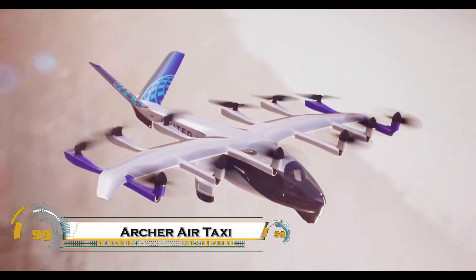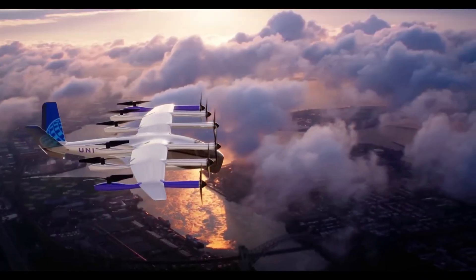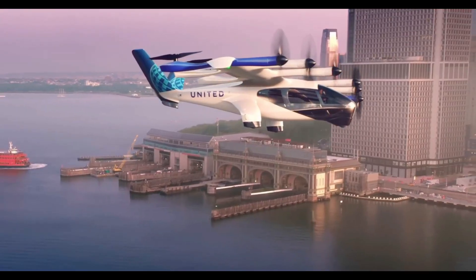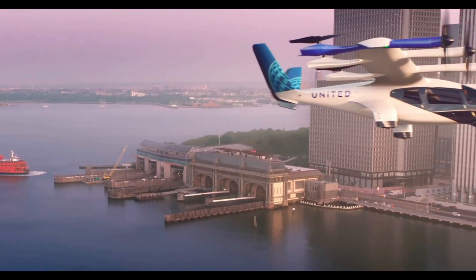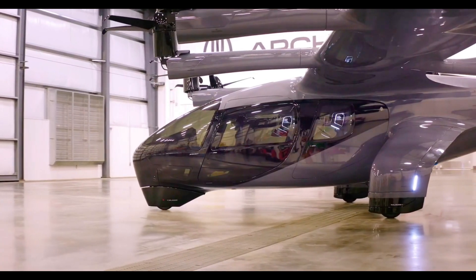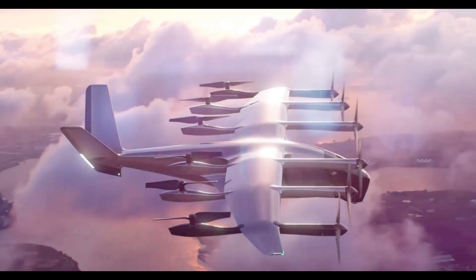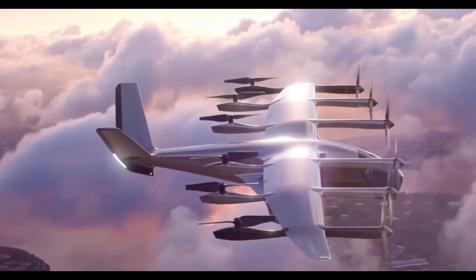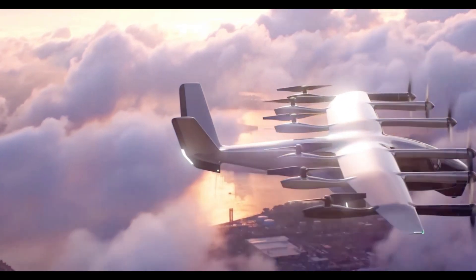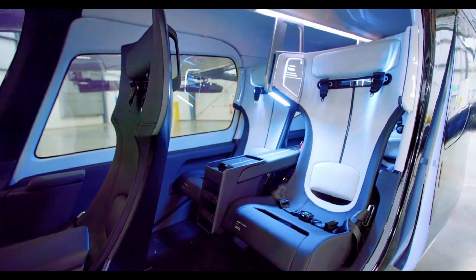The Archer AirTaxi is set to revolutionize urban transportation with its fully electric vertical takeoff and landing eVTOL design. Developed by Archer Aviation, this futuristic aircraft, called Midnight, is designed for short-haul urban flights, reducing congestion and travel times in busy cities. With a range of up to 100 miles (160 kilometers) and a cruising speed of 150 miles per hour (240 kilometers per hour), it can carry up to four passengers and a pilot.